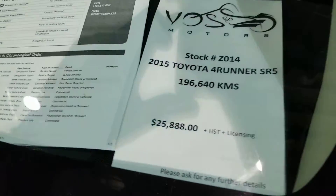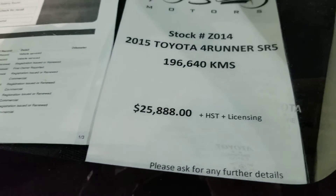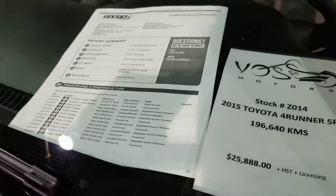I'll go over price with you here. It's $25,888 plus taxes and licensing — we don't charge any other fees here at this dealership.